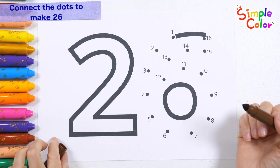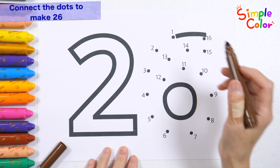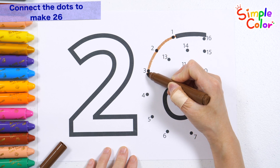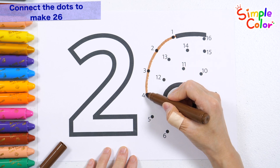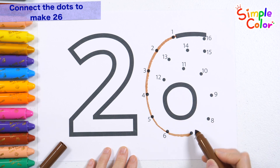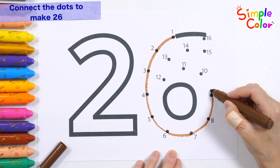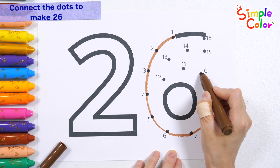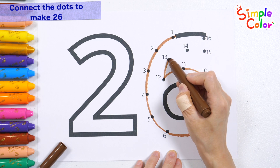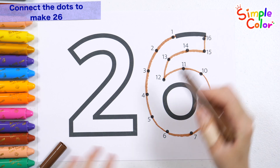Shall we complete the numbers by connecting the dots in order from 1 to 16? 1, 2, 3, 4, 5, 6, 7, 8, 9, 10, 11, 12, 13, 14, 15, 16. Wow!